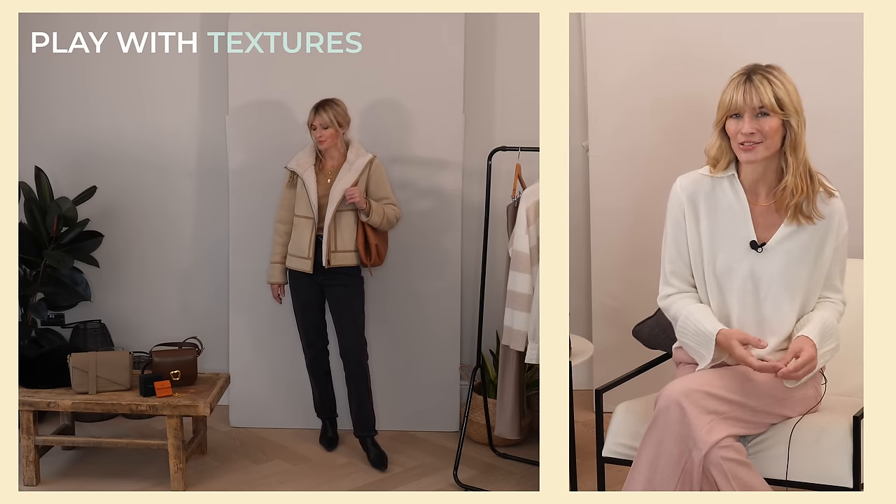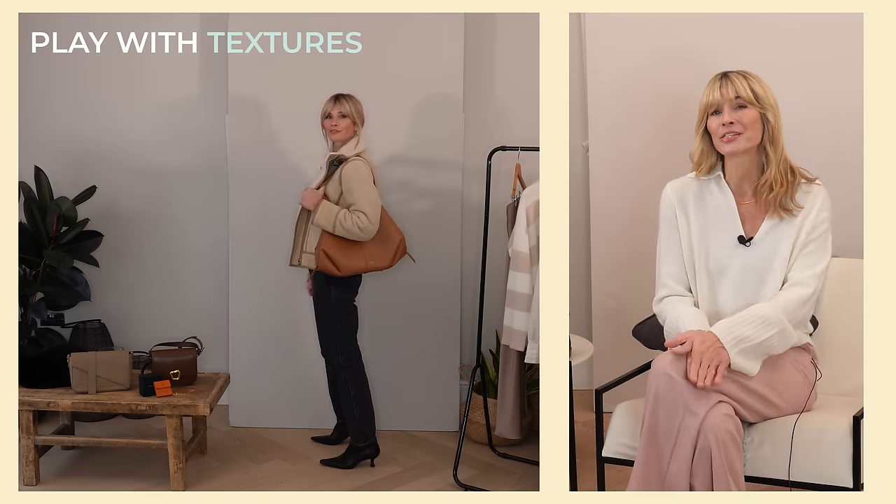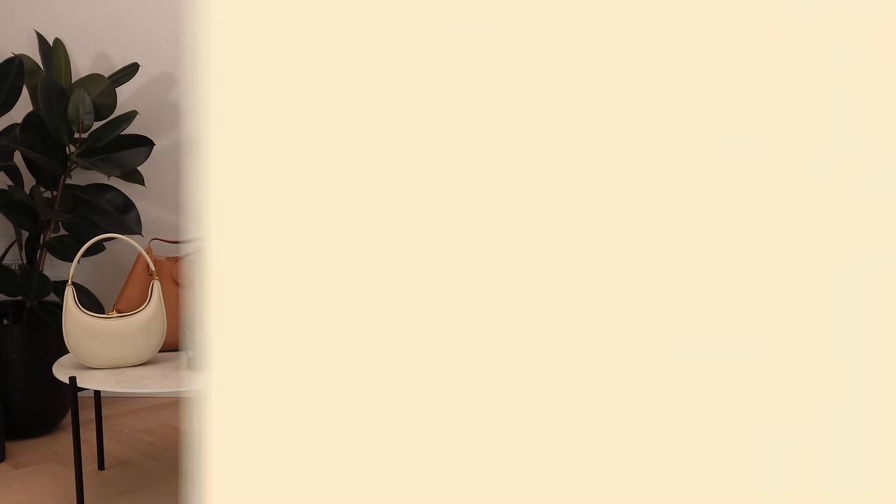Style tip three. It's really helpful to remember to play with textures, as this will help your neutral outfits feel the extra bit luxurious, chic, and elevated. Especially as we come into autumn — whether it be with shearling, or perhaps faux fur, silk, wool, cashmere — the list is endless. There are so many beautiful luxe textures to have a bit of a play with. And layering is of course always your best friend this season.